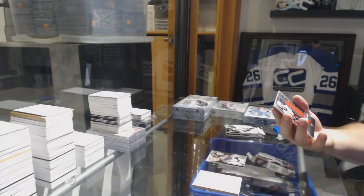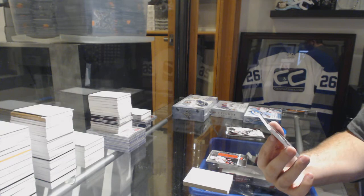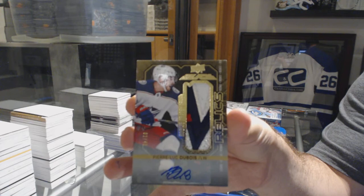We've got a Colin White Relics jersey for the Ottawa Senators. That is why I like SPX in here — number two of 40, Relics Rookie Patch Auto, four colors for the Blue Jackets. It's Pierre-Luc Dubois, two of 40.